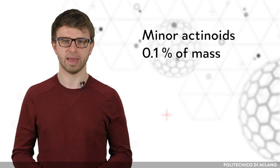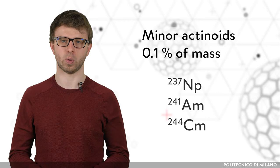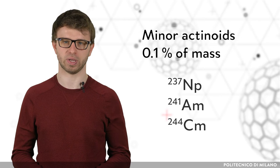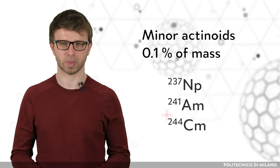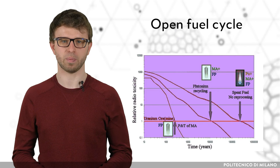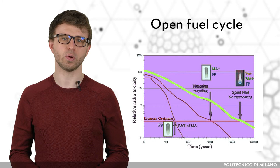The most radiotoxic representatives of minor actinoids are neptunium-247 with a half-life of 2.1 million years, americium-241 with a half-life of 432 years, and curium-244 with a half-life of 18.1 years. Without any reprocessing, spent nuclear fuel needs almost 1 million years for its radiotoxicity to decrease to the level of natural uranium ore, and during this time it must be isolated from the environment.